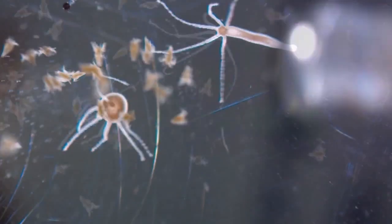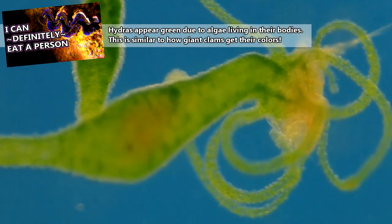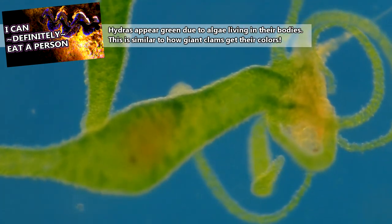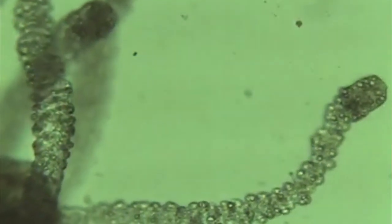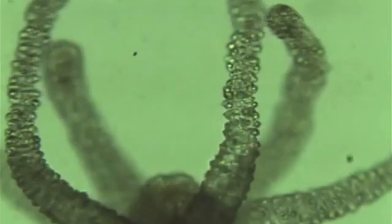Hydras are small animals, usually less than an inch in length, which means they also eat small animals. Crustaceans like copepods, fish and insect larvae, and basically anything the size of the hydra or smaller may end up on the hydra's menu. Hydras are also cnidarians, like jellyfish, which means they come equipped with stinging cells to neutralize prey. Some hydra stinging cells act like harpoons and spear a prey item, while others act like lassos and hold the prey in place as it is drawn to the hydra's mouth.